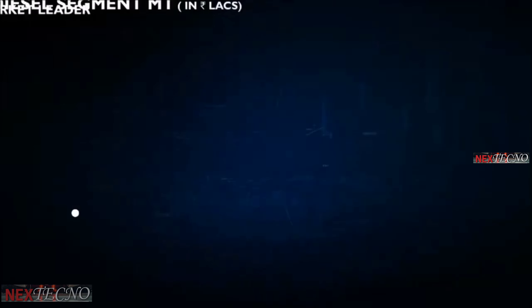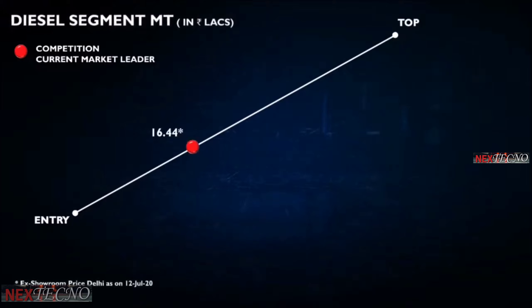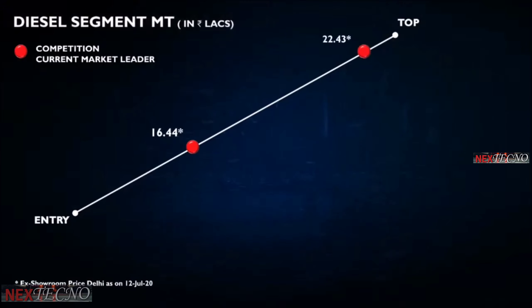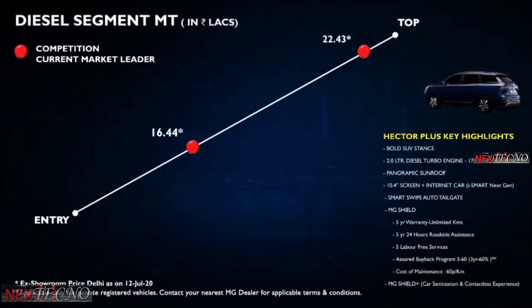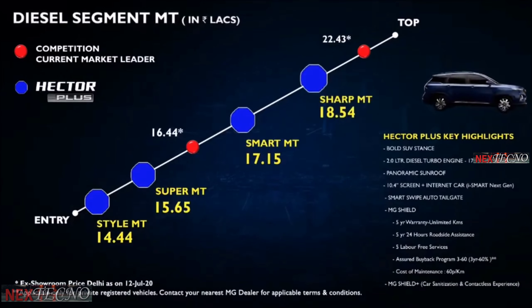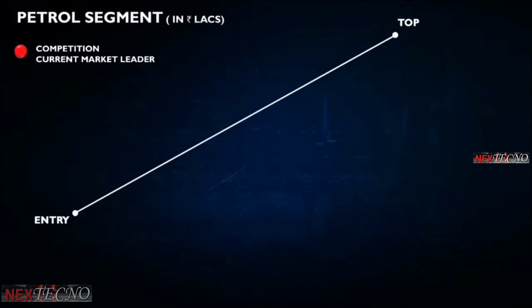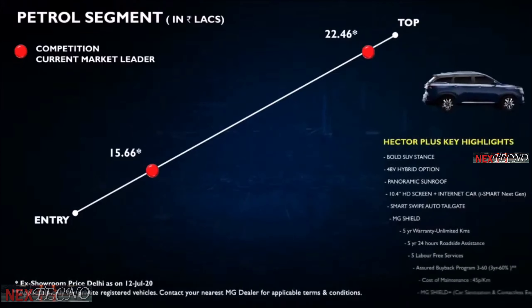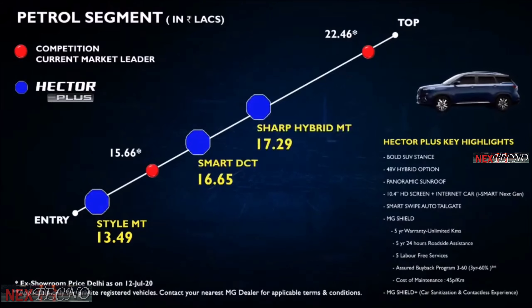And now the moment we have been waiting for. The price in this segment right now starts at 16.44 lakhs and goes up to 22.43 lakhs. Hector Plus comes with many compelling features for the first time in this segment, and our starting price is at 14.44 lakhs going up to 18.54 lakhs for diesel — clearly a very compelling proposition. For petrol, prices in this segment right now start at 15.66 lakhs and go up to 22.46 lakhs, and our petrol prices start at 13.49 lakhs and go up to 18.21 lakhs.